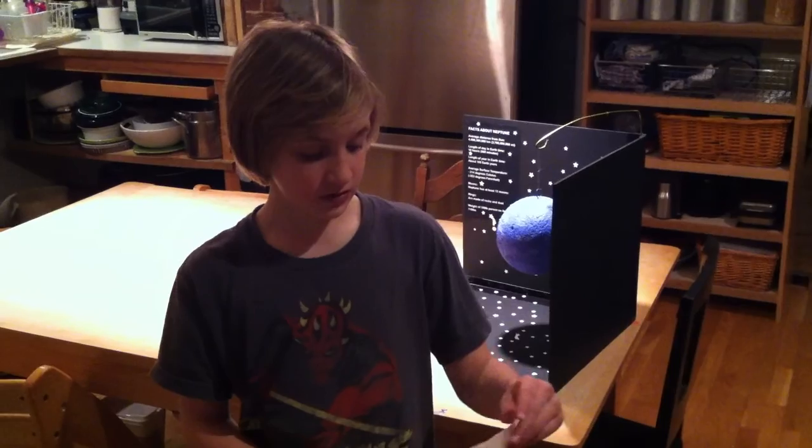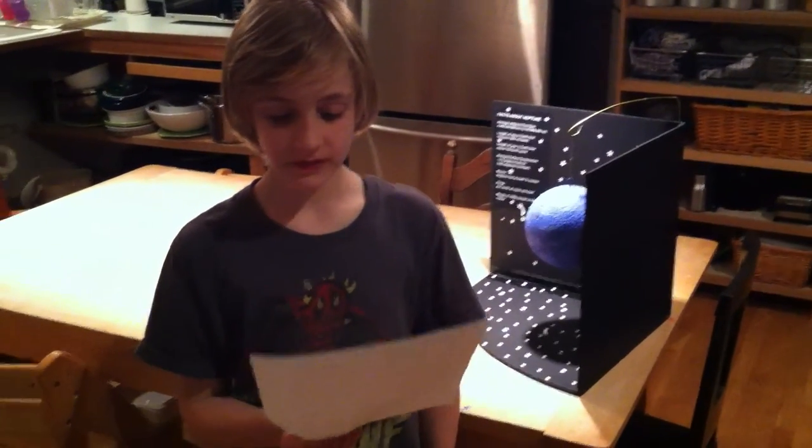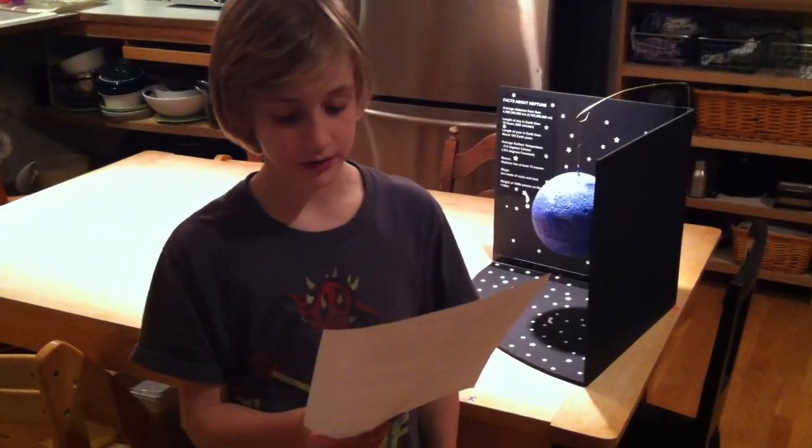One Neptunian day is equal to 16 Earth hours. Its orbital period is equal to 60,223 Earth days. Neptune's seasons last for decades, not months like Earth.